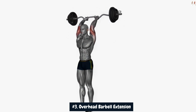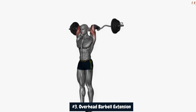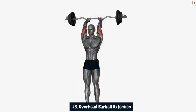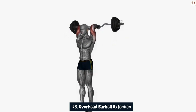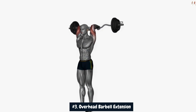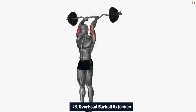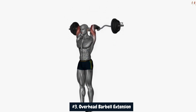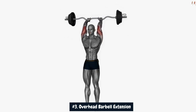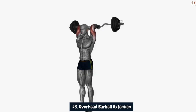During the movement, the triceps are engaged through a full range of motion, leading to muscle breakdown and subsequent repair, promoting hypertrophy. Consistent incorporation of the overhead barbell extension into your arm training routine, coupled with proper nutrition and rest, can potentially result in substantial gains in triceps size, contributing to an increase of 4-plus inches in your overall arm circumference over time.